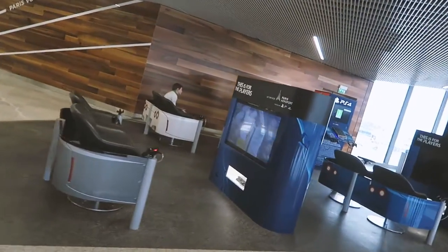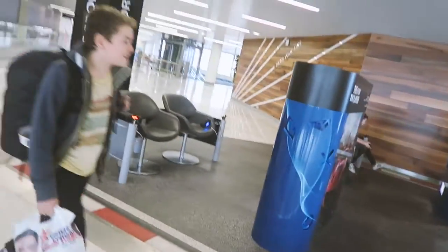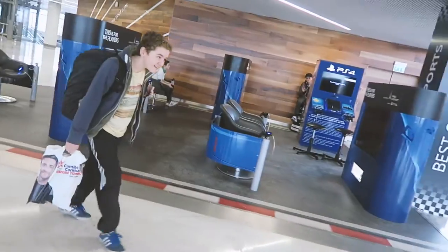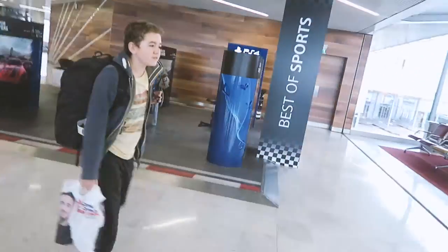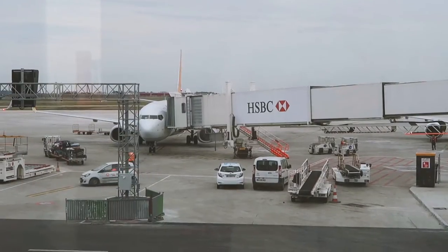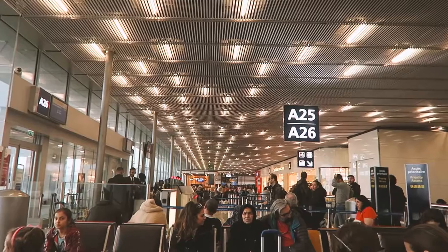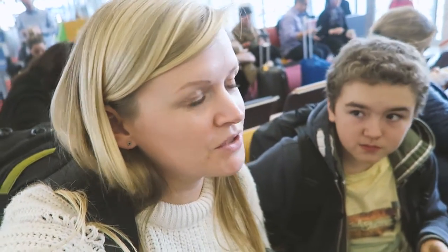Next time if we're ever flying out of Paris — they've got PS4s and stuff. We'll come back. I think we're definitely going to be late — it's like five o'clock. We have to leave at ten past five. We're not boarded yet. I don't know what's going on.